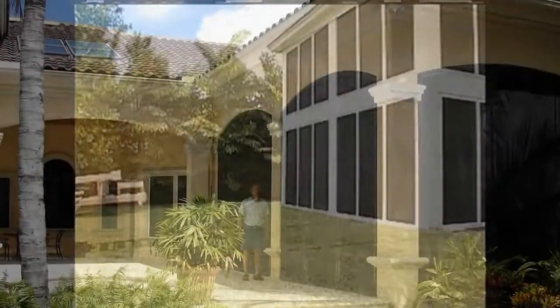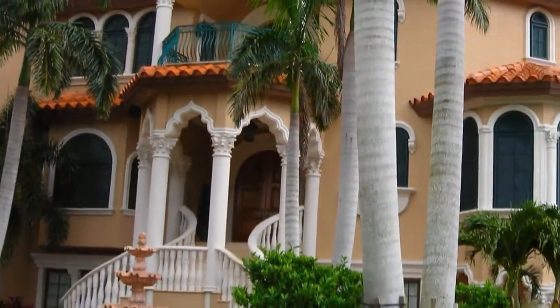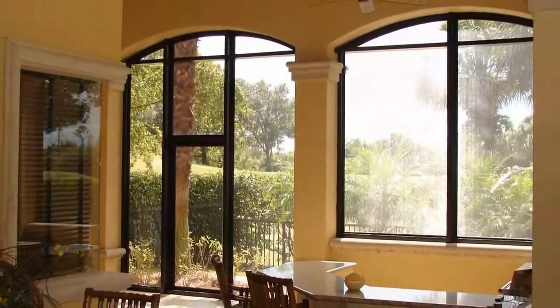Now installing the first hurricane screen to pass and exceed Dane County specs, providing maximum storm and security protection. You'll never have to deal with bulky shutters again. It's also reduced up to 95% of the heat coming into your house while providing 24-7 burglar protection.